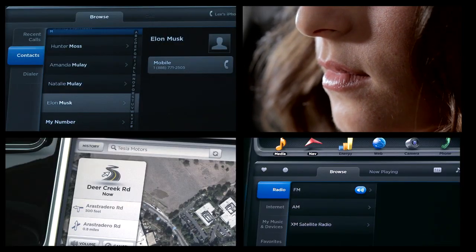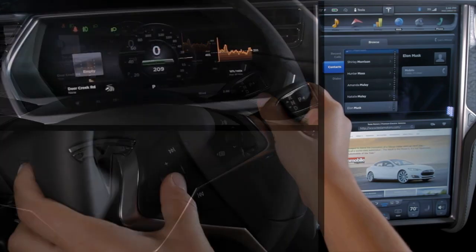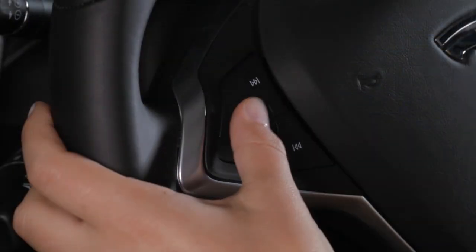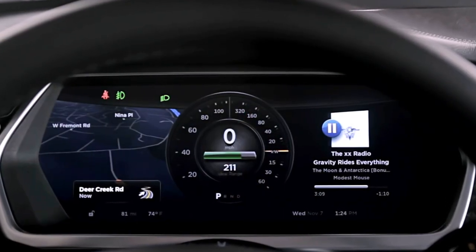Optional voice controls can operate many touchscreen functions such as navigation, mobile devices, media controls, and more. Utilizing the instrument cluster along with the touchscreen offers drivers the opportunity to access up to four apps at a time. With the ability to activate most touchscreen functions through the steering wheel controls, you can stay connected while keeping focused on the road ahead.